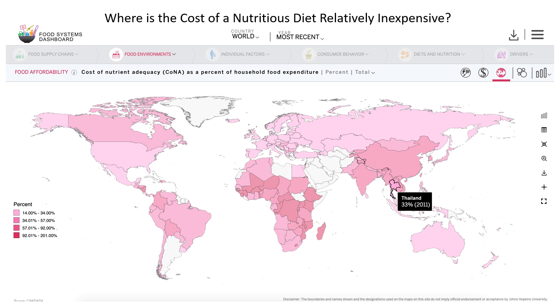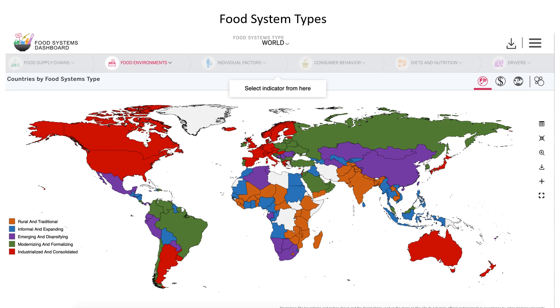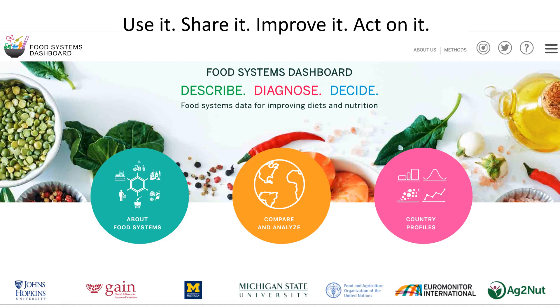Finally, we want one of the big users of the dashboard to be the 2021 UN food system summit stakeholders. The dashboard classifies all countries' food systems into one of five types, as you can see on the slide, and this kind of analytic work can really help support the summit's action tracks. We all want to see the summit as the time when all the wellbeing indicators began to bend more sharply in the right direction. The dashboard can help. Please use it, share it, help us improve it, and most importantly, act on it. Thank you.